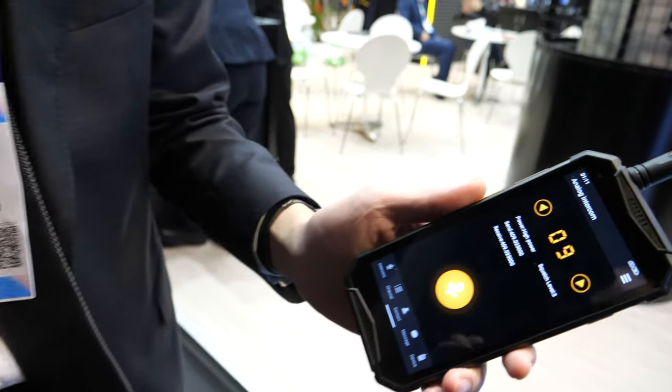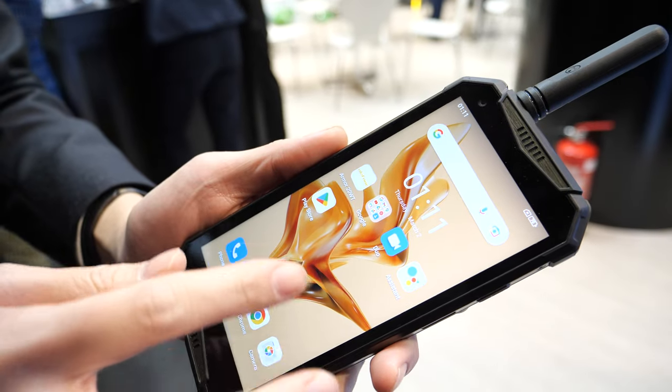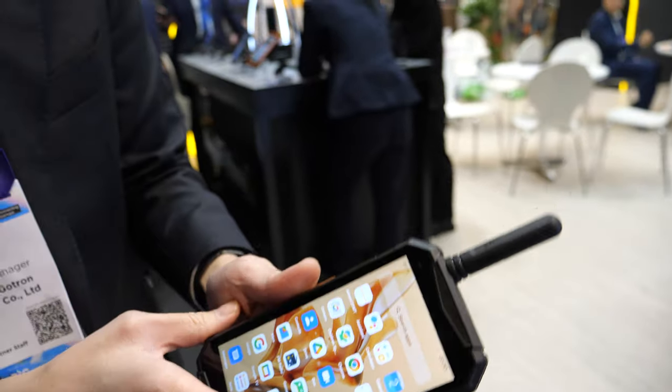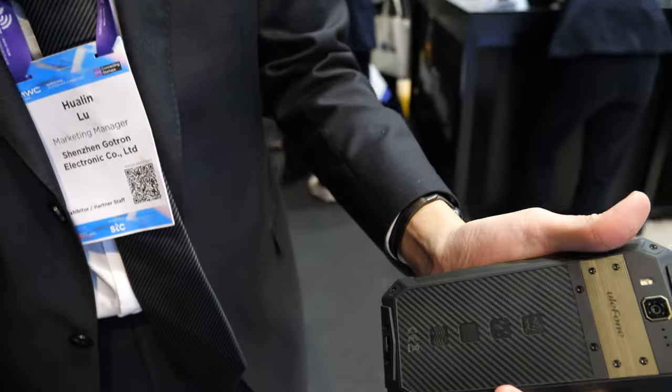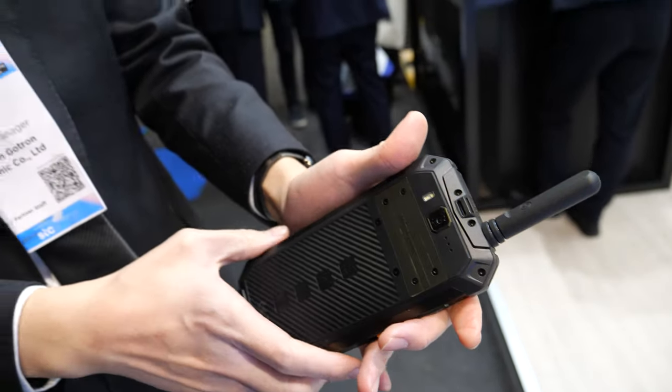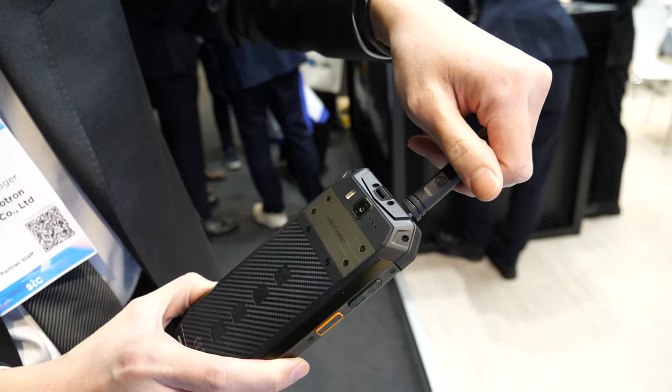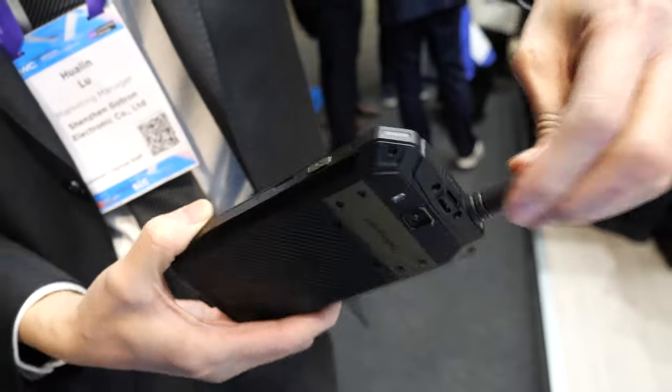And what is this? Our latest model, the Armor 20WD. It's a walkie-talkie phone. As you can see, it comes with an external antenna here, and it's also detachable so you can take it to your pocket.